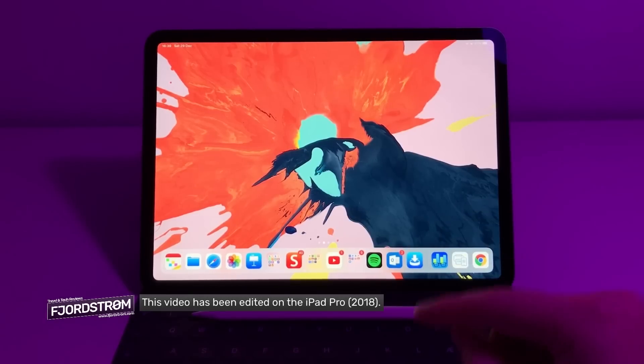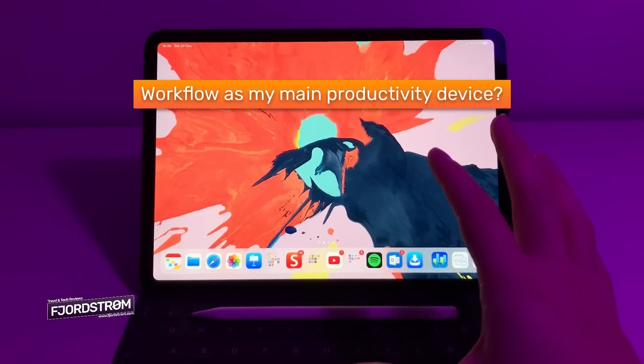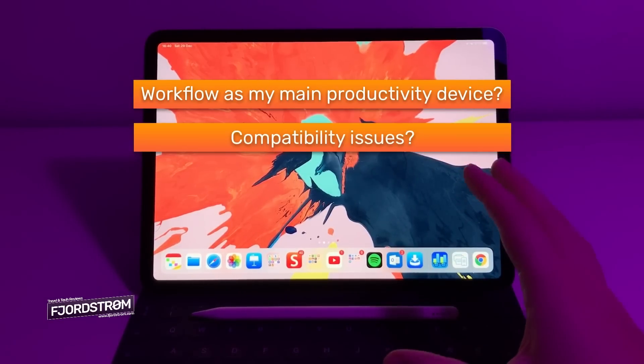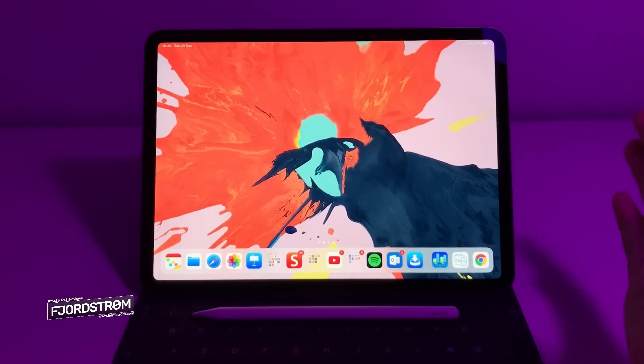Hi everyone, it's Fjørstrøm. In this video I'll be reviewing the iPad Pro 2018 after almost two months of use. This video consists of three parts: number one, has this been my laptop replacement, yes or no, and what is my workflow? Number two, in which cases a MacBook is still needed next to an iPad Pro. And number three is the hardware, the keyboard, the pencil, and the tablet itself.